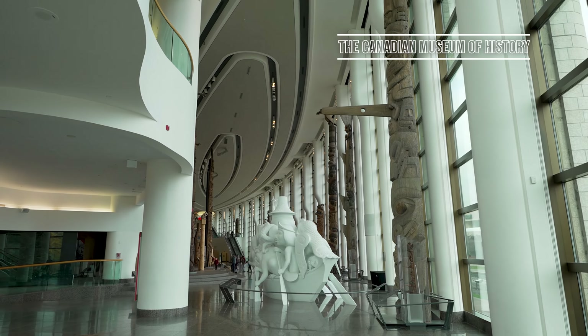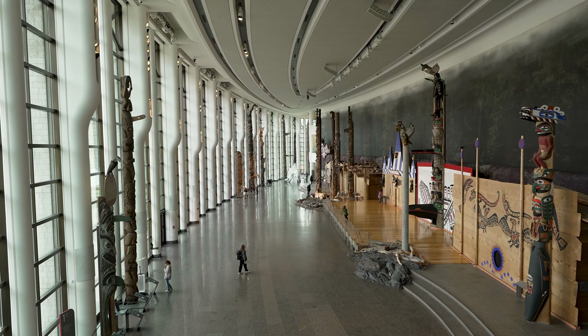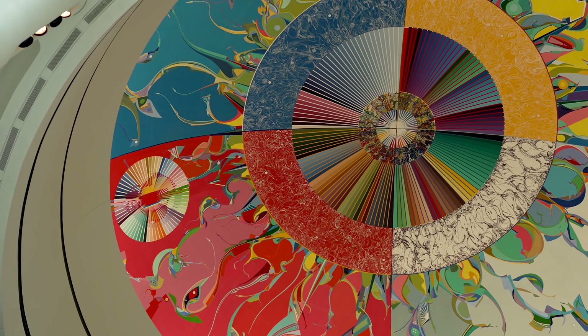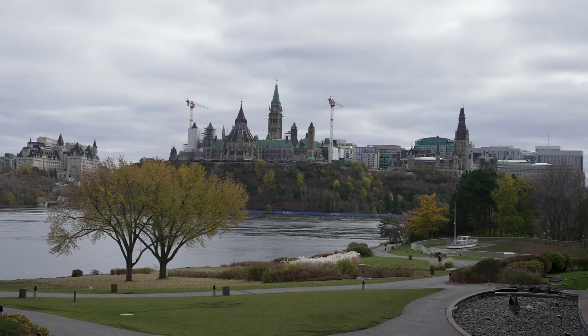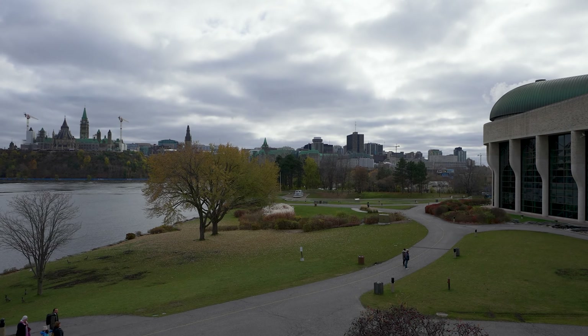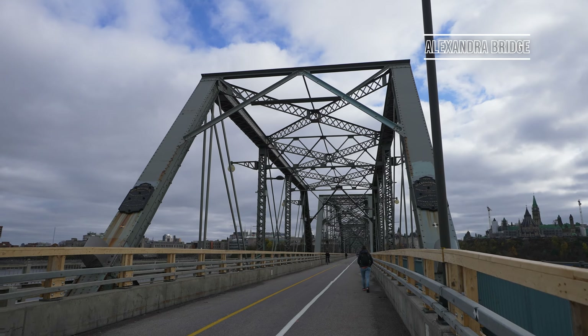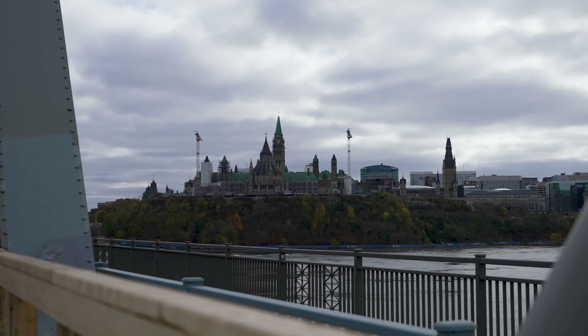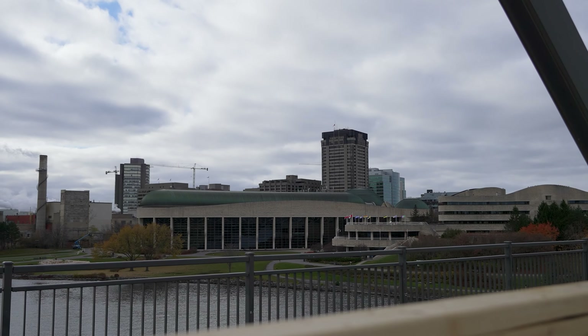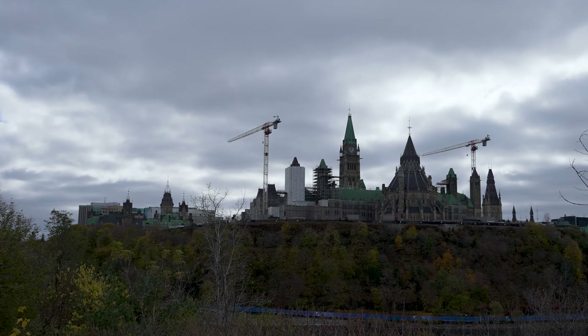This museum is actually just across the river in Gatineau, Quebec, but provides a fascinating insight into the heritage of Canada. If the weather is warm enough, you can then cross the Alexandra Bridge and you'll be rewarded with beautiful views of Parliament Hill as you cross over from Quebec back into Ontario and Ottawa.